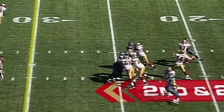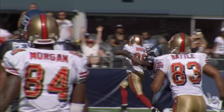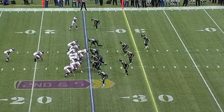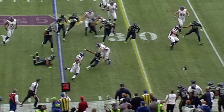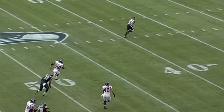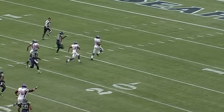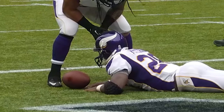Second and two. O'Sullivan finds his man, and this will be taken inside the 10 by Isaac Bruce. He's caught from behind by Marcus Trufant. High formation behind Ponder, back to Adrian, stretch right. Shakes a tackle at the 22, turns the corner at the 30, cuts left at the 40. He gets by Cam Chancellor. Adrian Peterson is inside the five and taken down at the one-yard line.